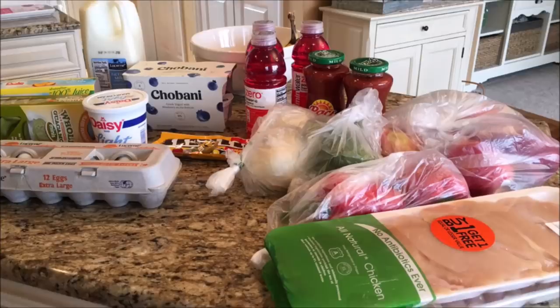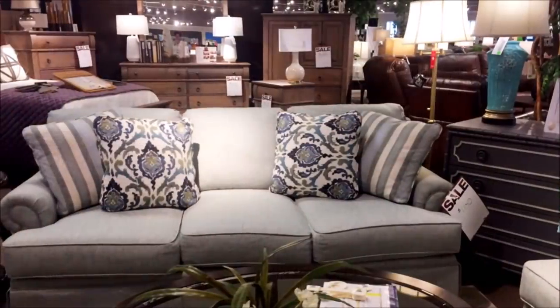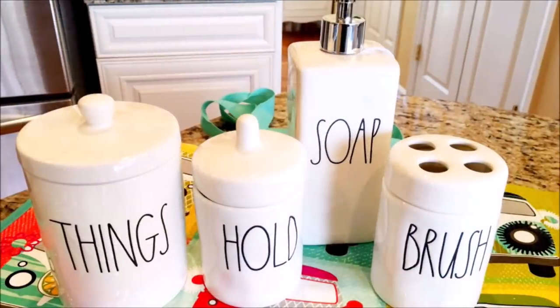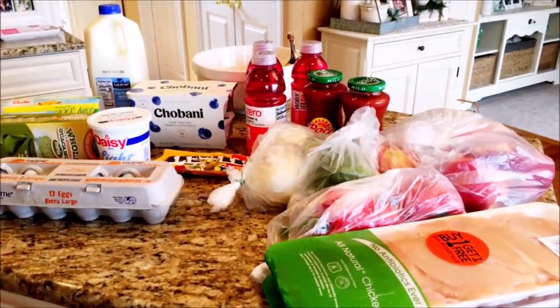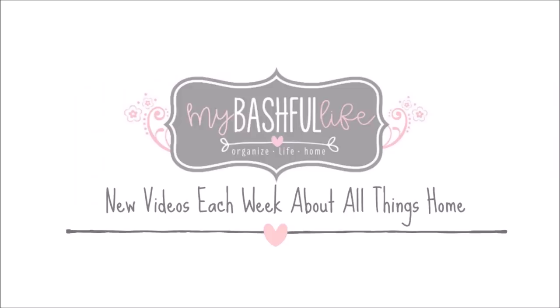Thank you all so much for watching today. If you have any questions about any of the products I mentioned, go ahead and leave your questions in the comments section down below. While you're there, I hope you will subscribe — I would love to have you all back as part of our YouTube family. Until I see you in the next video, I hope that you love the life that you have. Be kind to each other and I will see you again soon. Bye!